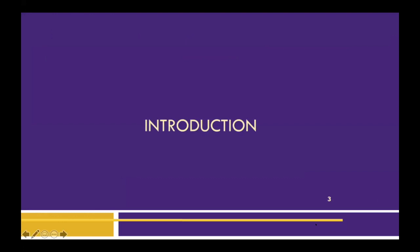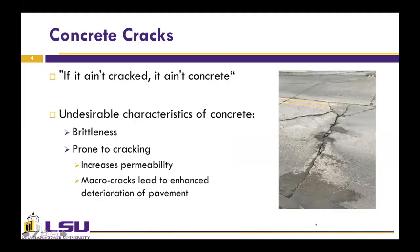So let's start the presentation with an old saying: if it ain't cracked, it ain't concrete. One of the main issues affecting serviceability and quality of concrete is cracking. Generally, one of the problems with concrete is the brittle nature of concrete, which is prone to cracking. Usually the crack width is larger than 100 micrometers, which facilitates the penetration of detrimental agents and makes the concrete structure more permeable, thus less durable. For example, water can penetrate the base and damage the pavement, as you can see in these pictures.